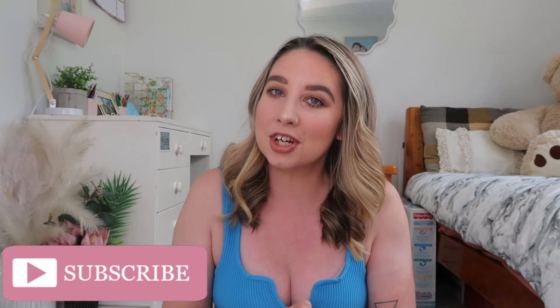If you guys enjoyed this haul, please give it a big thumbs up and subscribe to my channel if you haven't already. Make sure to turn on notifications and check out my social media — it's always linked down below in the description box. I think that's all I have to share — I'll see you guys in my next video!